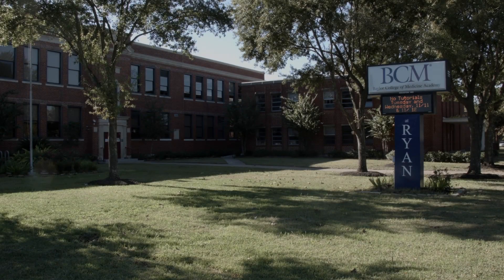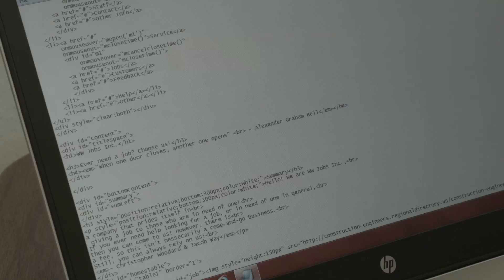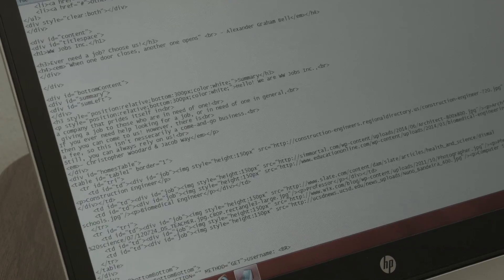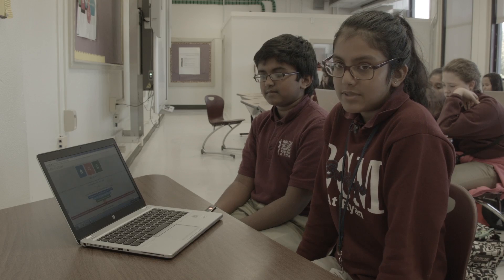The kids are just so immersed, and some days when I walk in and ask them what they're doing, it seems to me like they're speaking a completely different language. We have to include HTML, CSS, and JavaScript, and we're supposed to incorporate them in a website.